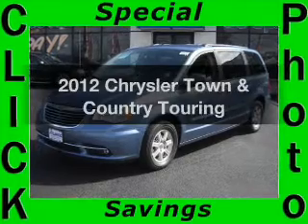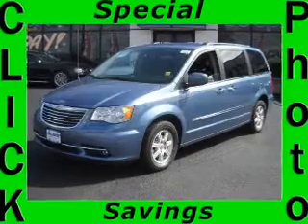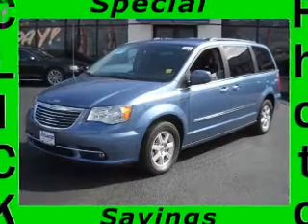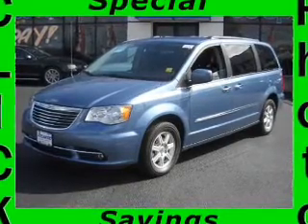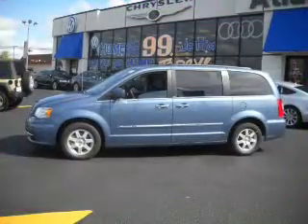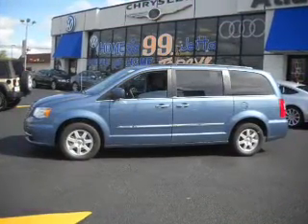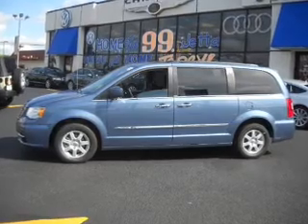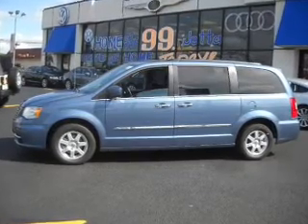Presenting the 2012 Chrysler Town & Country — everything you need under one roof with this great vehicle. With a reliable 6-cylinder engine that responds smoothly to its automatic transmission, premium wheels give a more luxurious look. The anti-lock braking system will help deliver you safely to your destination. Power and reliability are a great combination, and this vehicle has both.